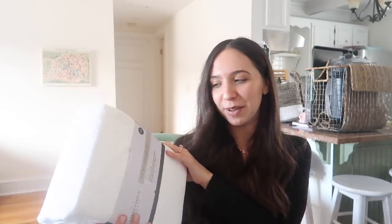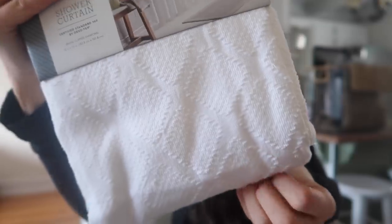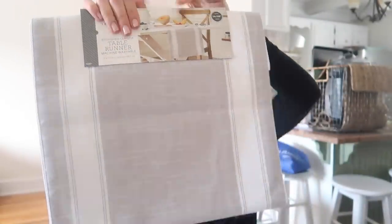For our new mattress, we got sheets, and I'm such a basic person when it comes to colors — I don't try anything crazy — so we just got the white ones, but they are just really soft feeling. I love the Threshold stuff from Target; it's like my favorite line from them besides the Magnolia stuff. Then we got this shower curtain, and it looks so basic, but up close it's really cute and textured. And then we got another table runner — if you guys can tell, I love table runners. This one is just a gray one with some stripes; it matches the whole theme of our house. And some of this stuff wasn't even on our registry and people just knew what to get, which was awesome.